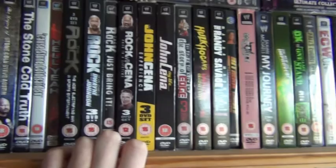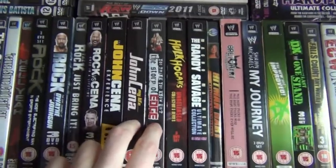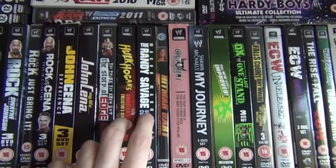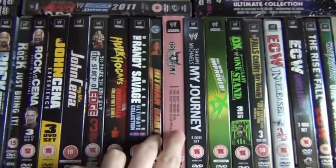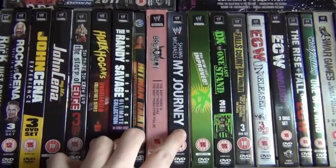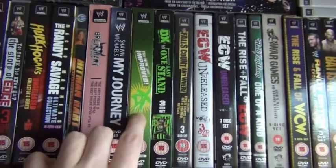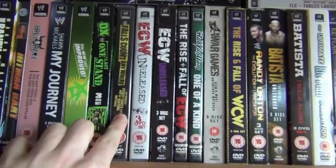Then we've got Rock and Cena because they've had two matches at WrestleMania — once in a lifetime, my ass. We've got Cena and Edge because they had one of my favourite rivalries in 2006. Then we've got Hogan and the Macho Man, the Mega Powers. Then we've got Bret Hart and Shawn Michaels — the infamous Screwjob. Then we've got DX and Shawn Michaels because Shawn Michaels started DX with Triple H.